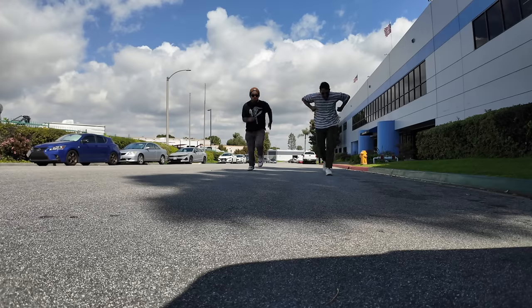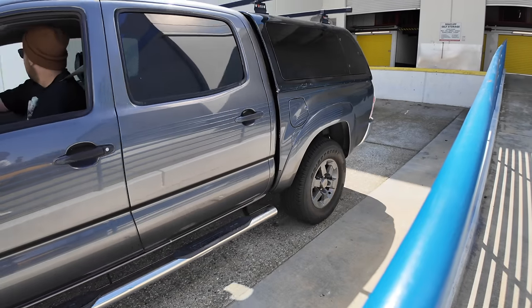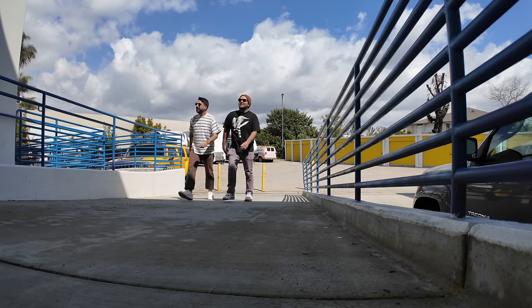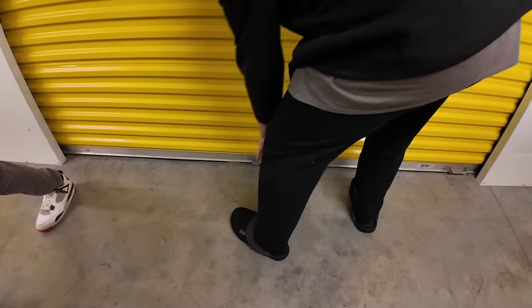So after an unbelievable start — I mean unbelievable, it couldn't have happened better — before even entering the storage unit, now it's time to actually head to the storage unit. Some good memories were had in here last time; I'm ready for more.